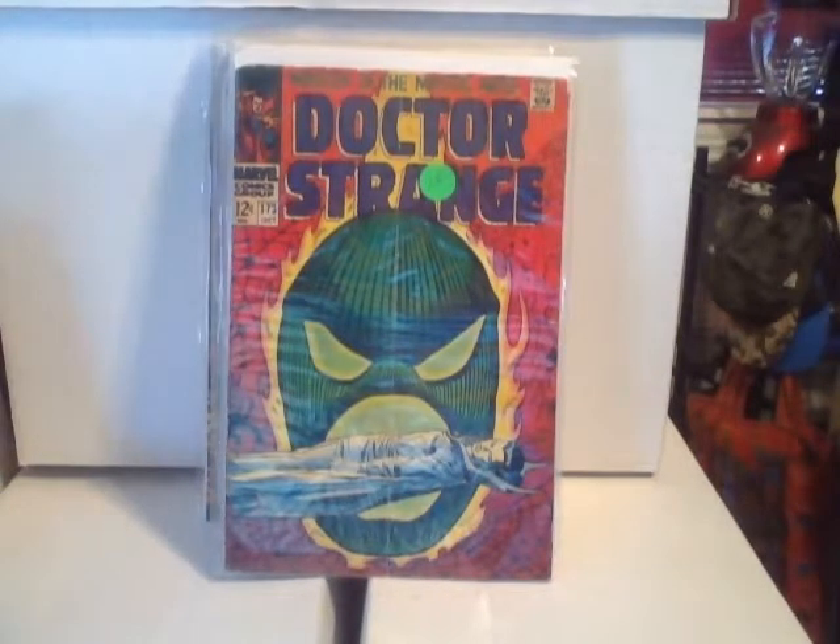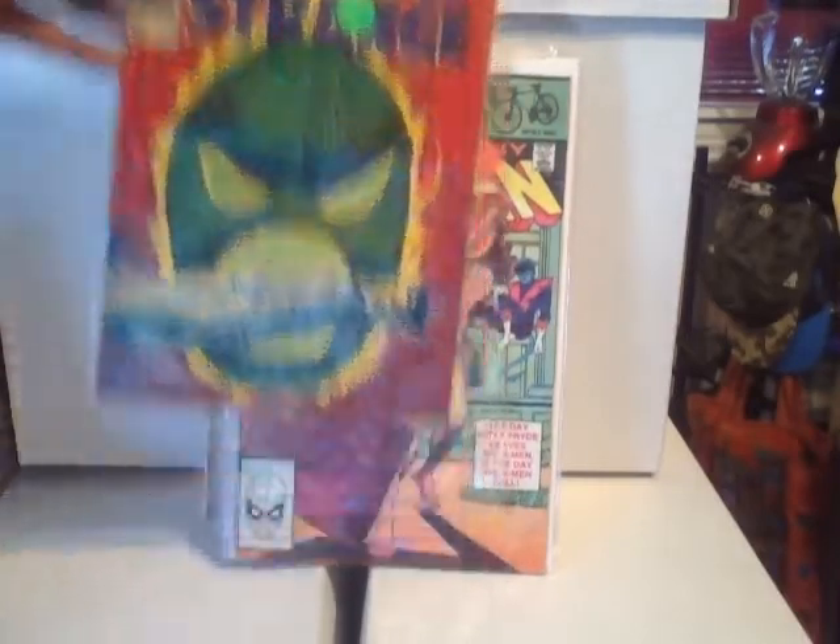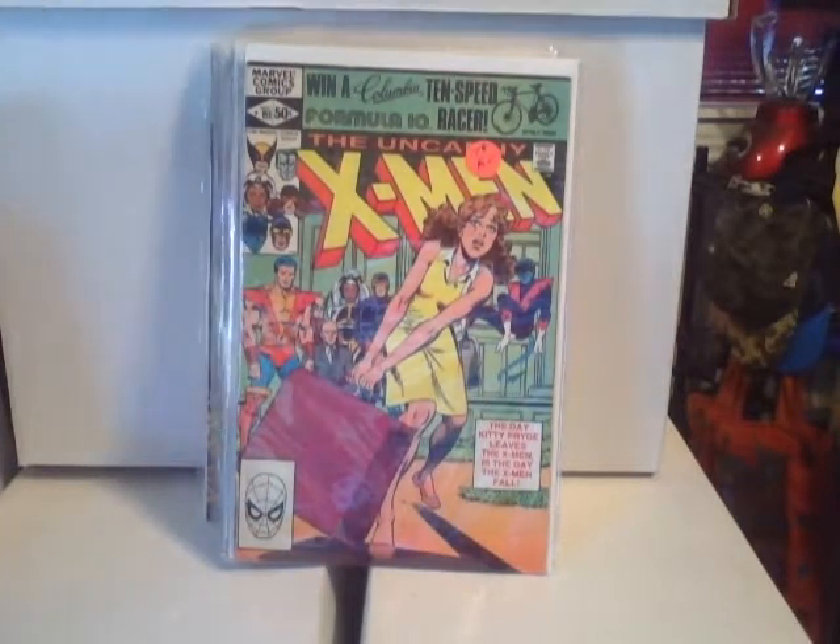This is Dr. Strange #173 — this has an appearance of Dormammu, but I'm pretty sure it's not the first appearance. I think that's the only key thing in this issue — if I'm wrong, you can blast me in the comments. Another good pickup.